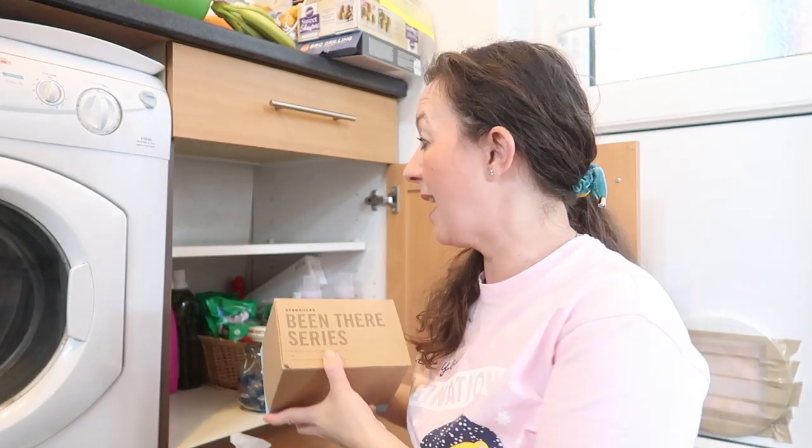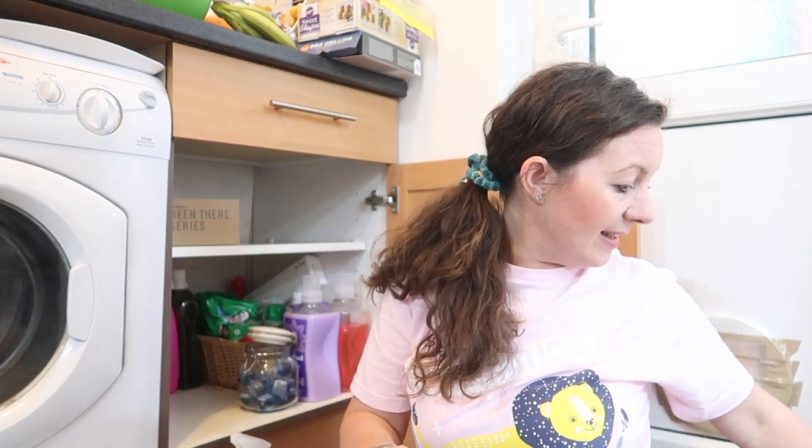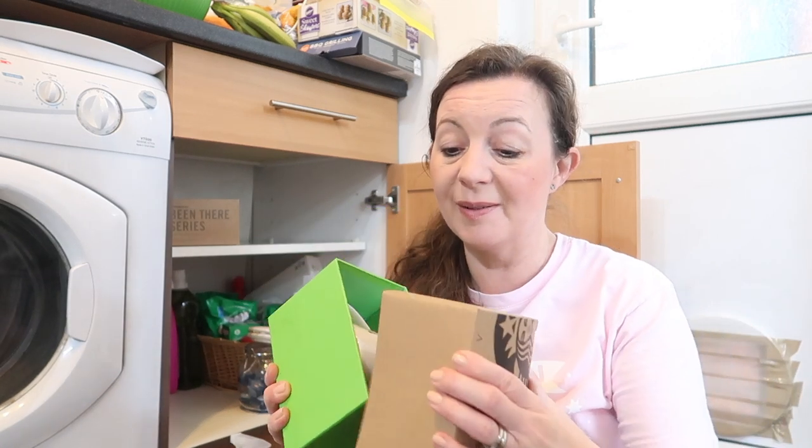That shelf is now empty — I'm going to clean it out. I am going to put the Starbucks mugs back in here. A lot of these are really special — we bought them on different trips and there are places we may not go back to, like Virginia. These are the old style as well. We are wanting to get some better shelves up there for the Starbucks mugs, but until then they're going to have to live in this cupboard.